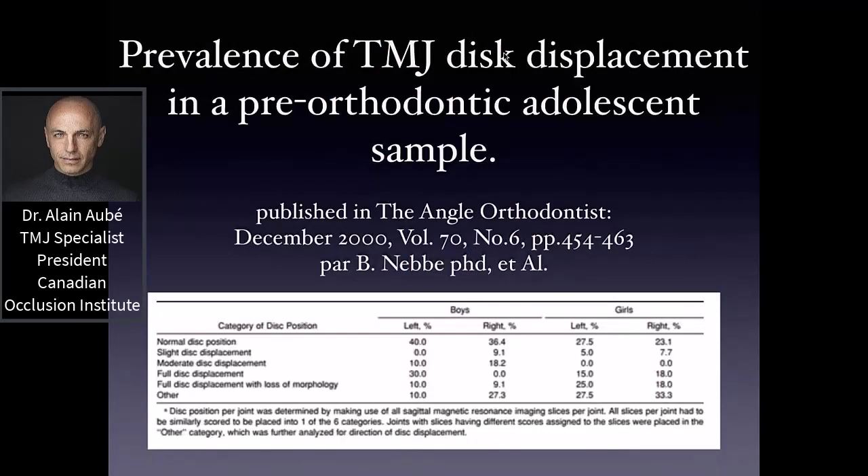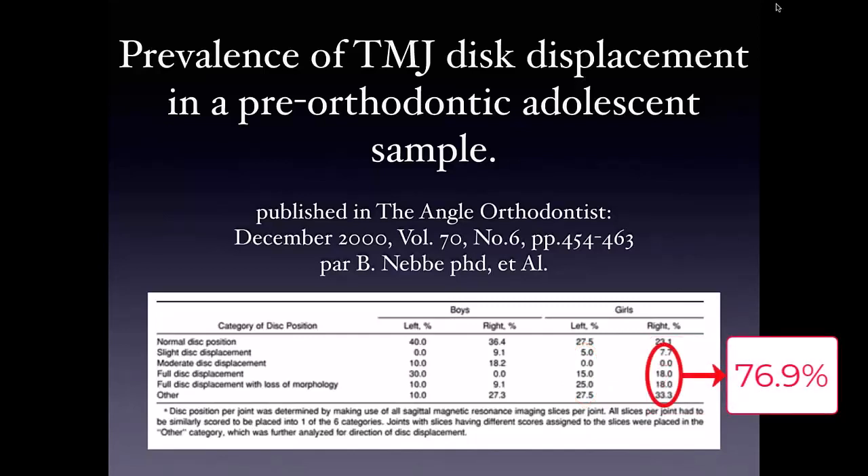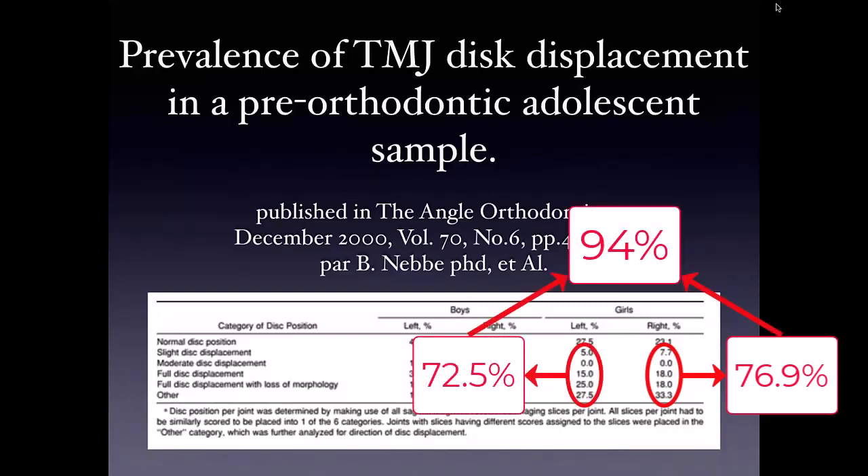A researcher named Brian Nebbe from the University of Alberta published in 2000 — this is the first study done on MRI to confirm the position of the disc in a population. They took a good number of young adolescents aged 13 to 15, and what they found was totally astonishing. The left TMJ of boys only has 40% of its discs in place — 60% are actually out of place. For girls it's even worse: 72.5% out of place on the left, and 76.9% out of place on the right. Combining those numbers, 94% of girls at age 15 have at least one displaced disc.